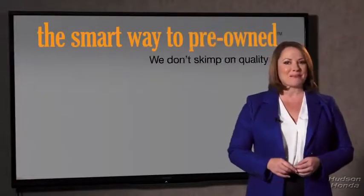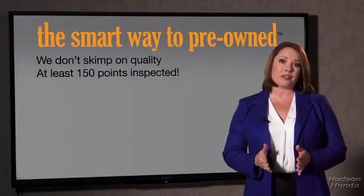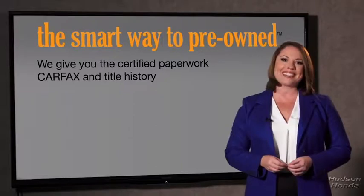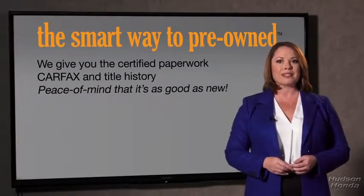That's why we don't skimp on quality. All of our pre-owned vehicles go through at least a rigorous 150-point inspection, checking more than just brakes and tires. The best thing I like about Smart Way pre-owned, besides the great price I got, is that I know I bought a good car. We give you the certified paperwork, along with the Carfax and the title history, providing you with the peace of mind that your certified pre-owned is as good as new.